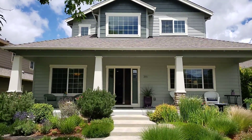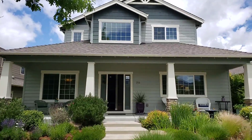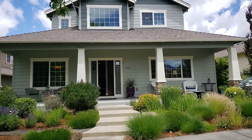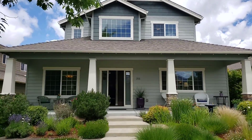Hi, this is Rochelle at the Rick Harris Real Estate Group, John L. Scott in Ashland, Oregon. I'm at 355 Fair Oaks Avenue and I would like to show you this beautiful home.